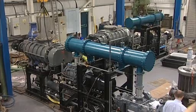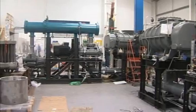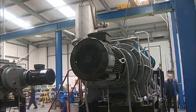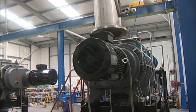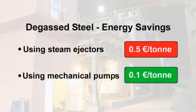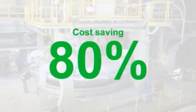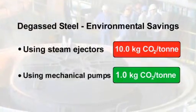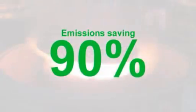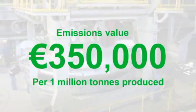Over the last decade, Edwards has become the leading global supplier of dry mechanical vacuum pumping systems for these processes, installing in excess of 100 dry-pump steel degassing modules like this one around the world. Such dry-pumping systems can deliver operating cost savings of around 80% compared to conventional steam ejector systems, and at the same time provide savings in CO2 greenhouse gas emissions of up to 90% or even more. Reducing these emissions by this amount in producing a million tonnes of steel can save over 350,000 euros.